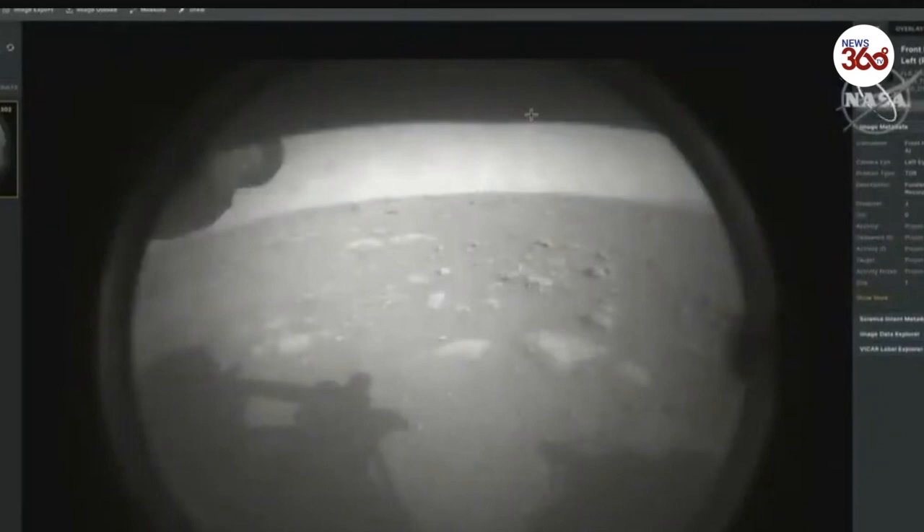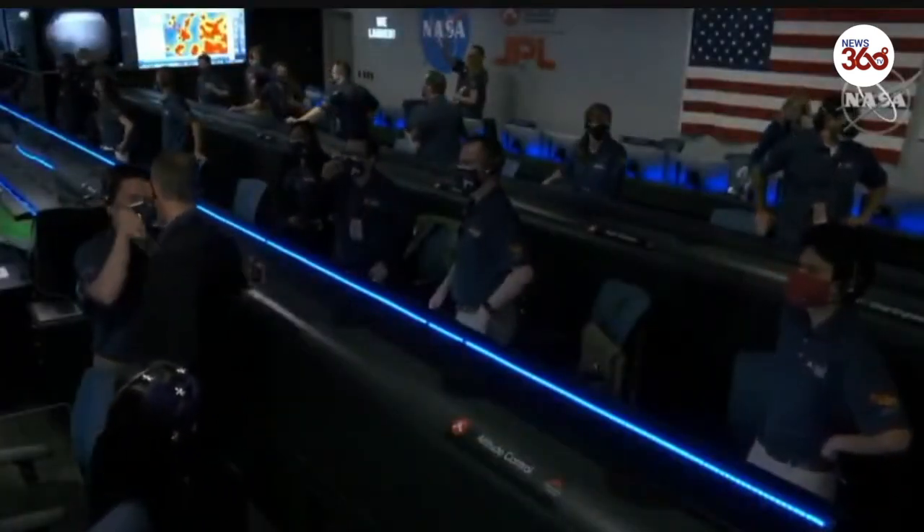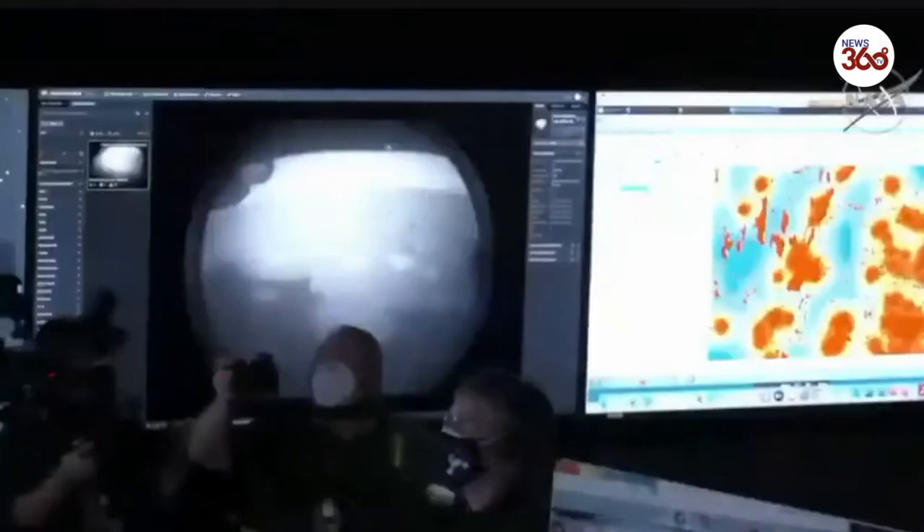Look at that — right at the safe zone. Perfect. Wow, look at the RA. Very nice. This is amazing.